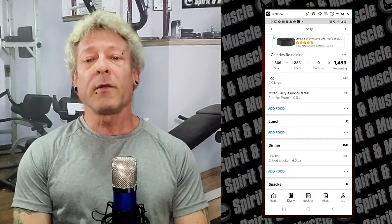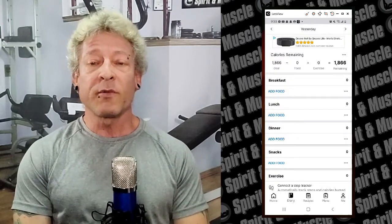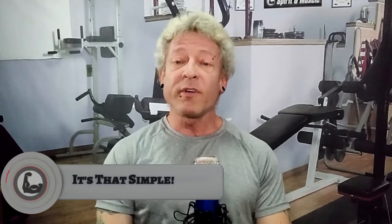If you want to see what you ate yesterday, click the left arrow, or to pre-plan what you're going to eat tomorrow, click the right arrow. That's about it — it's really pretty simple. Don't let all that other stuff you see confuse you. Just use it to track your food, and once you've eaten a certain food it adds it to your history so next time you can find it even easier. To see why tracking your food is superior to intuitive eating, click right here, or check out my video on nutrition for beginners. God bless you and I'll see you in the next video.